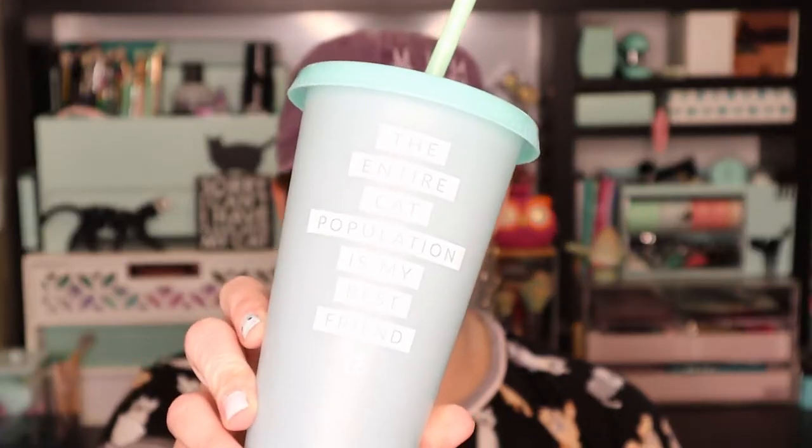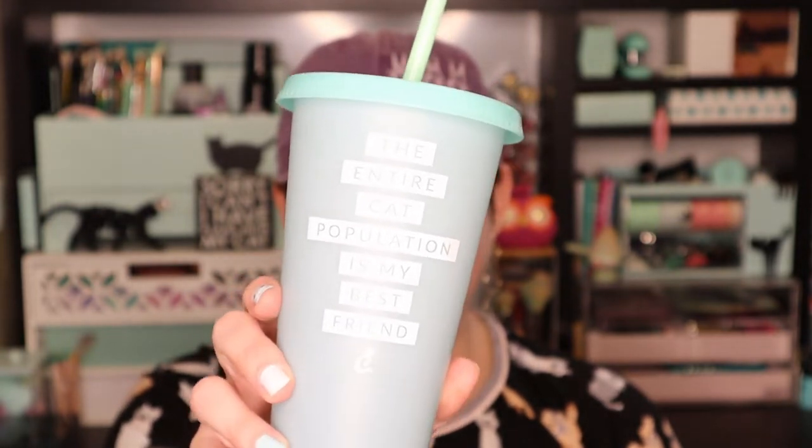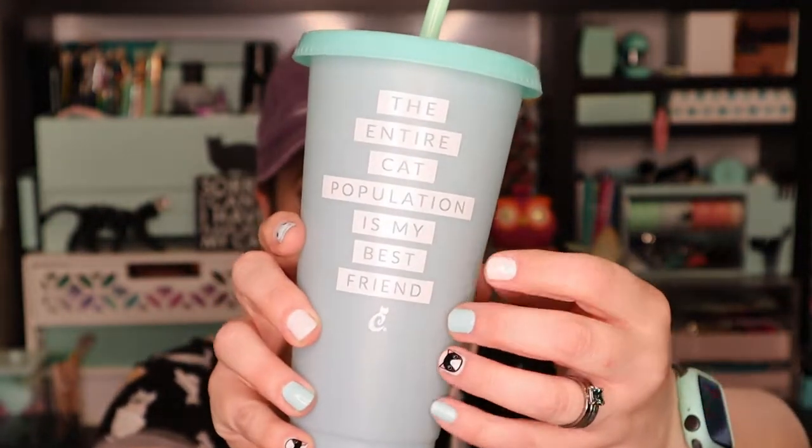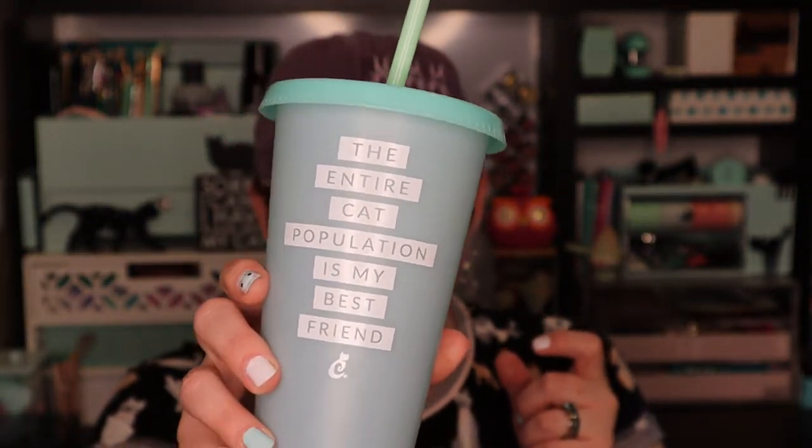Next up we got a cup and it says on it, 'The entire cat population is my best friend.' I absolutely love the color of this cup — as you can see, there's a couple of my fingernails that match it. It says on the card that this is a color-changing tumbler, so I'm assuming when you put liquid in it, it changes into some kind of a pinky color. It does come with a green straw, which is my favorite color. Retail value is $14.99.